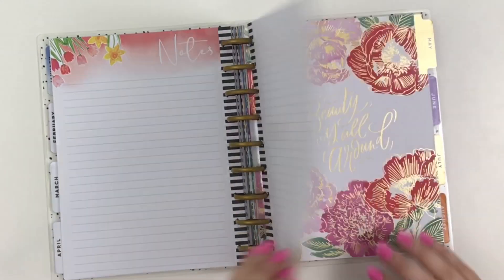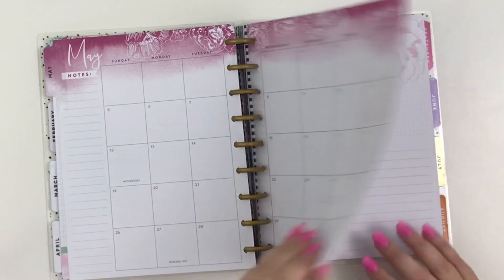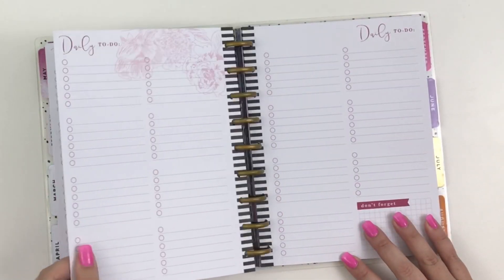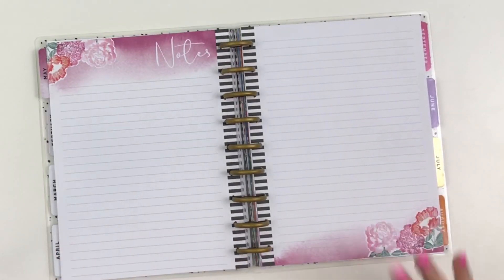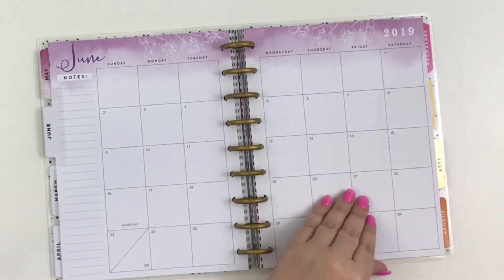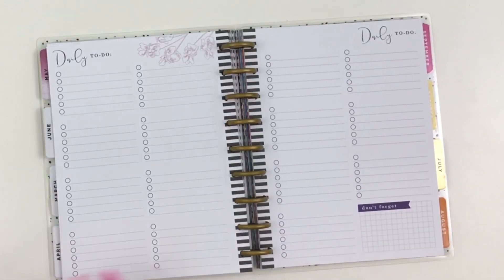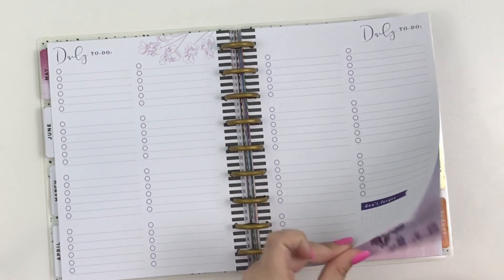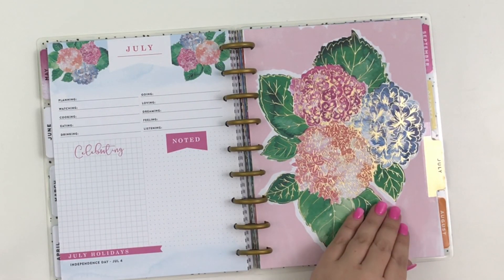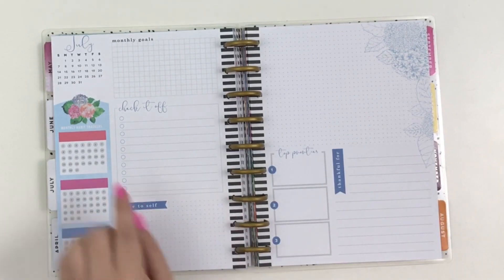And the note pages — May — that is just stunning. Look at those note pages. June. I know you're watching the video, but it's so pretty. This is a planner that you literally need to flip through every single page to appreciate how gorgeous it is. It's one of the few planners where every single page is different.